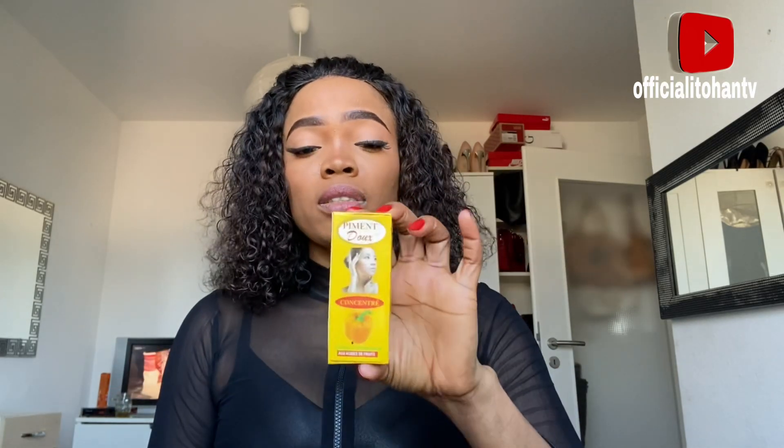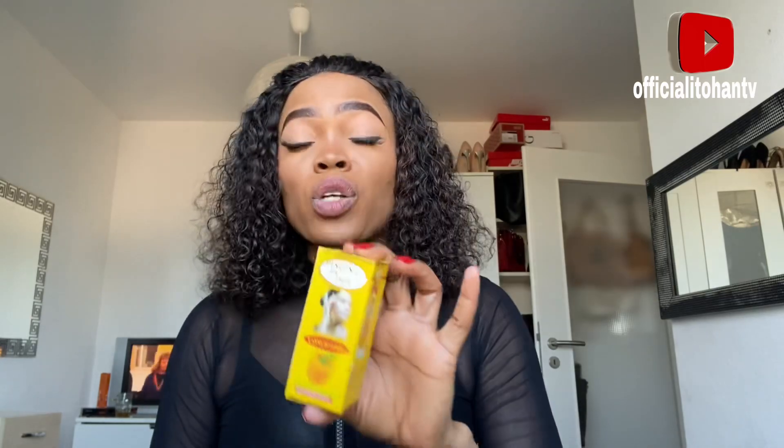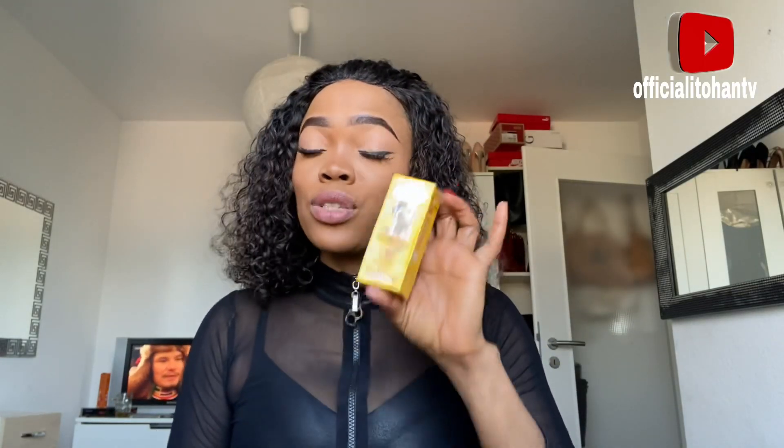Primedio has two versions: one for skin lightening and one for skin whitening. This is what you need to know about this particular product for those of you who want to lighten up your skin. I will be making a review about it and other products that can help your skin look nicer.